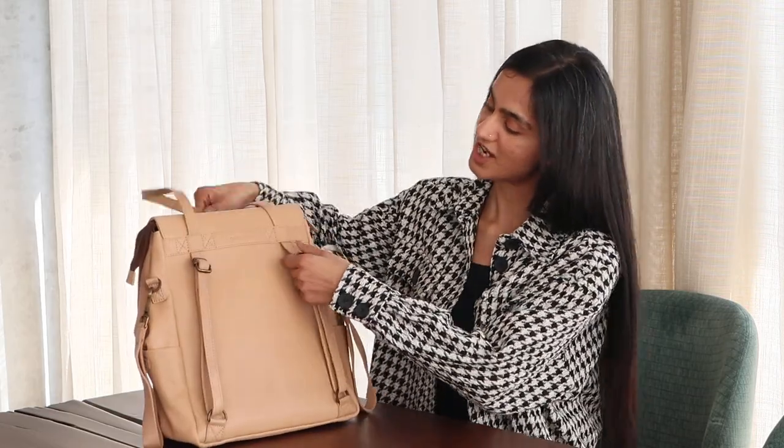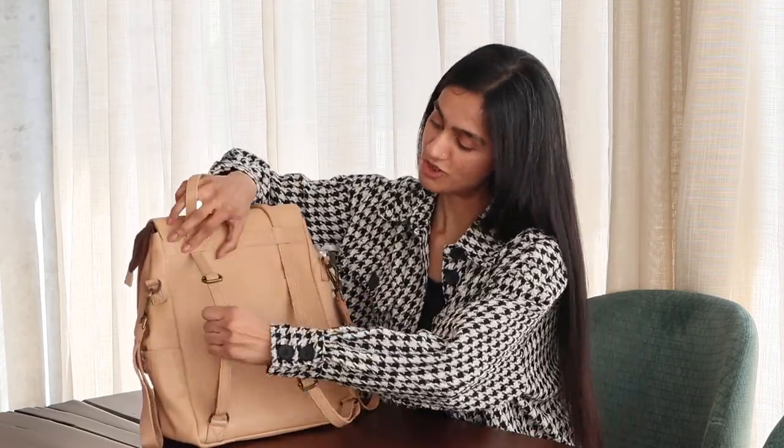Hello everyone. 14 months back my journey to find the perfect diaper bag started and I think I found it. Most diaper bags in the market are very boxy and they just have one handle on them, which I feel aches my shoulder after using it. So I found this beautiful diaper bag which you can use as a backpack.